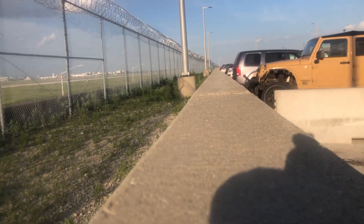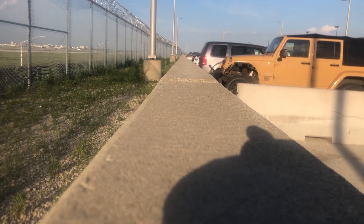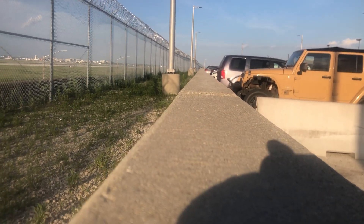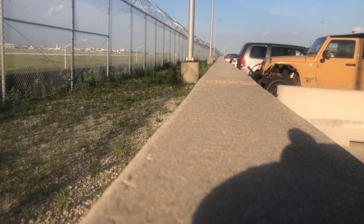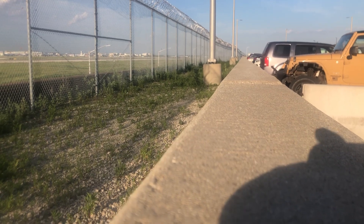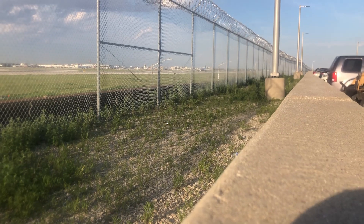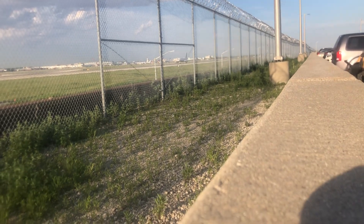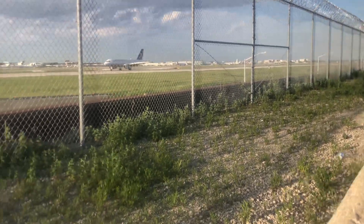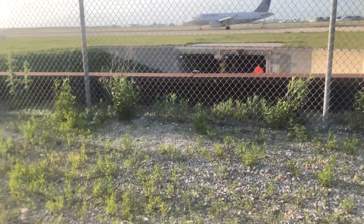Okay, looks like we have three planes that I want to see before we go. Let me guess what airline this is — it's United Airlines Airbus A320. And over there, that's an Airbus A319, also United Airlines.